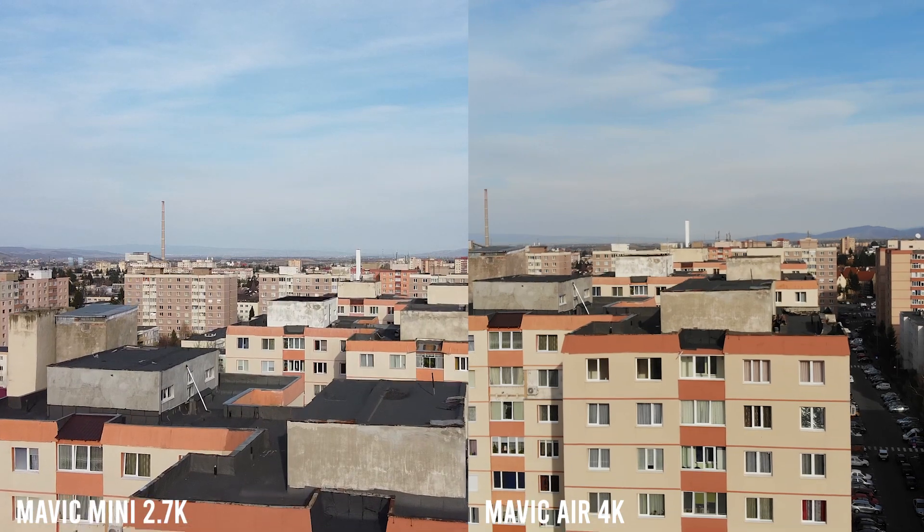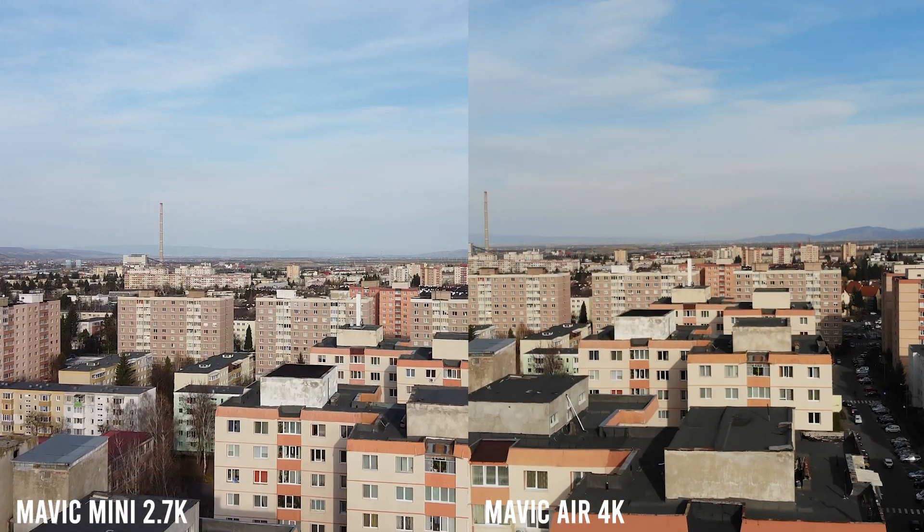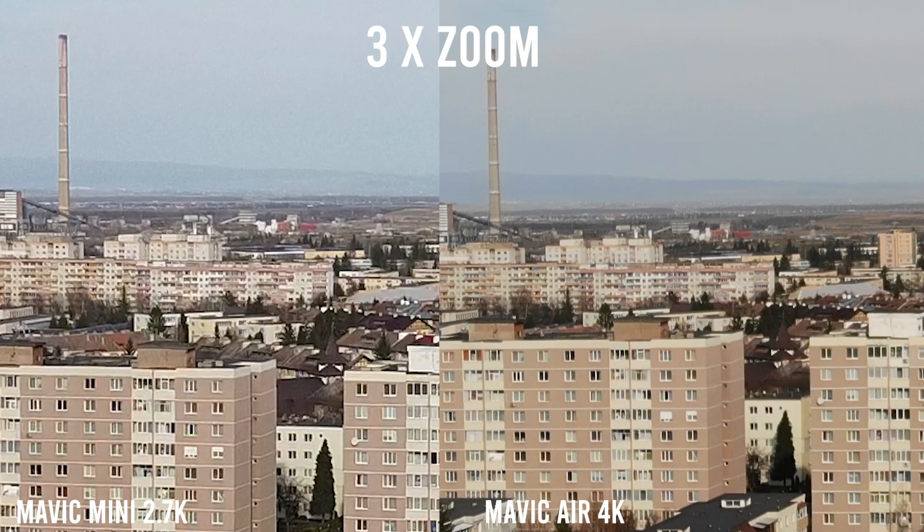Unfortunately, this can be a downside for professionals, as an image that is too sharp takes away from the overall cinematic effect and makes things a little bit too crisp and unnatural. Can the sharpness of the Mavic Mini be changed from the app? Unfortunately, no — and this might be a downside for professionals who like to fiddle with their settings. The Air has the option to make the image sharper or less sharp from the app settings, while the Mavic Mini is perfect for beginners who wouldn't want to play with sharpness anyway.